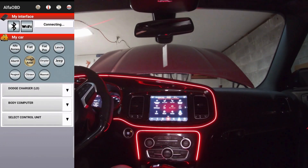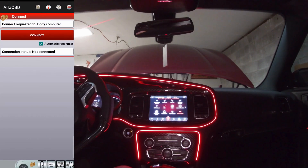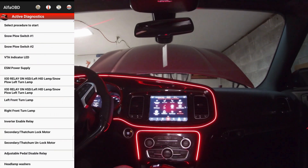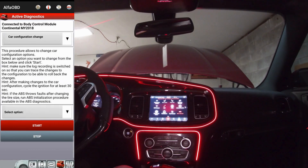It's connecting. Wait for that to connect. And then we're looking at Dodge Charger, Body Computer, and this is a 2018. Just selecting what your year is right there and connect. Okay, so it's connected and we're going to go to the car with the hood open icon. We'll go all the way to the bottom and go to car configuration change.